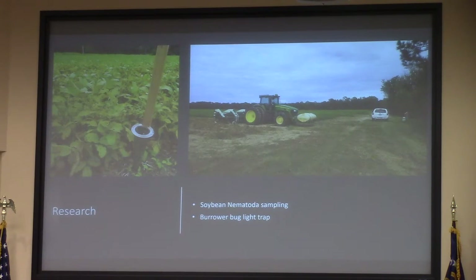I've been working on some research trials. Two that I recently wrapped up were the soybean nematode sampling. They're looking for a particular nematode that specifically infects soybeans. I went around to local farmers, reached out to them, and took soil samples.